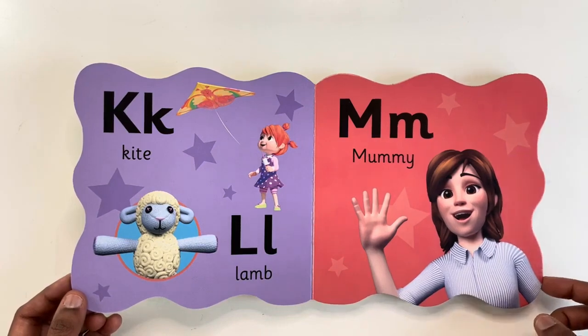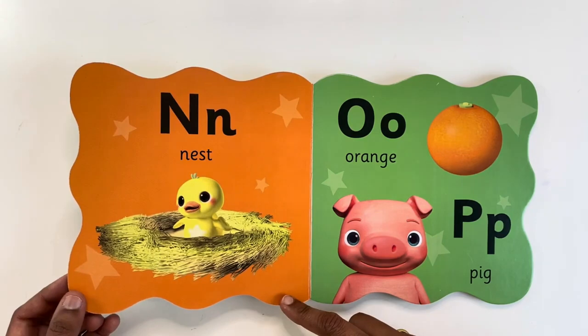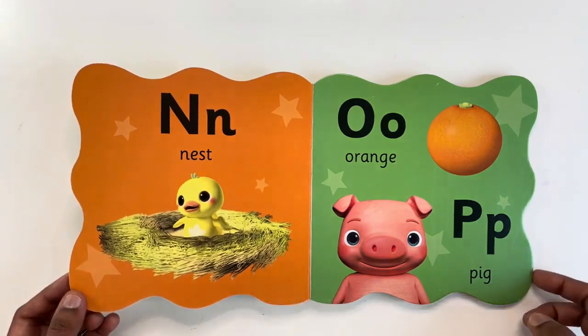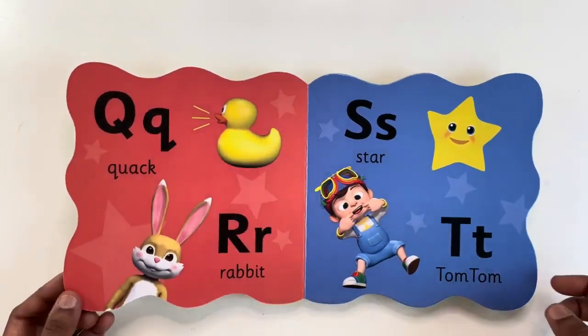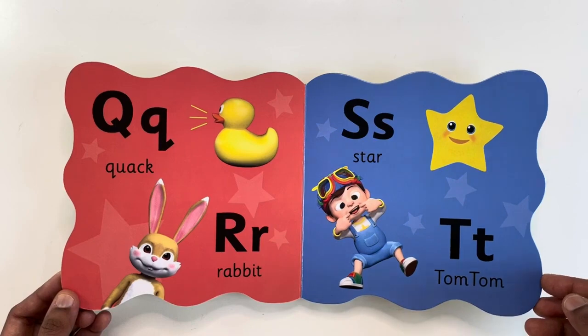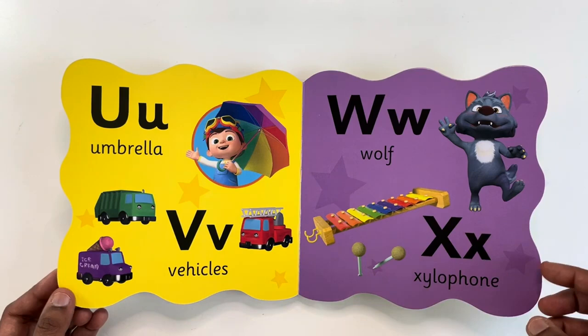L for lamb. M for mommy. N for nest. O for orange. P for pig. Q for quack. R for rabbit. S for star. T for tom-tom. U for umbrella.